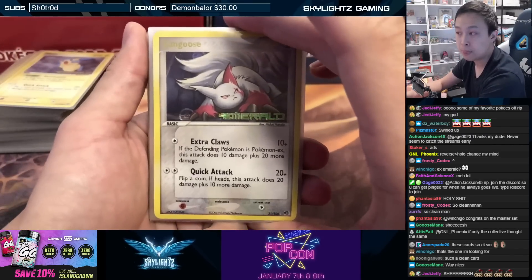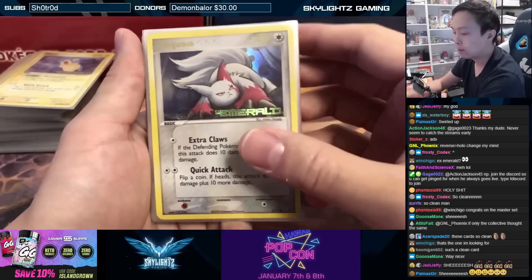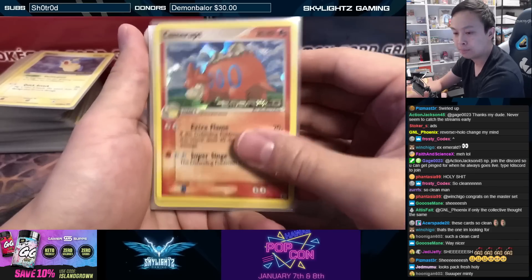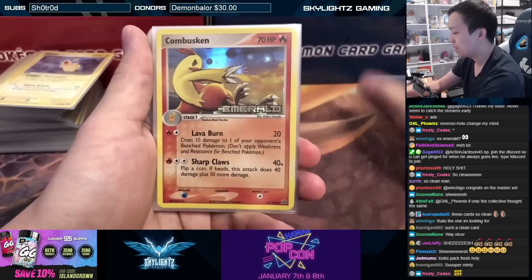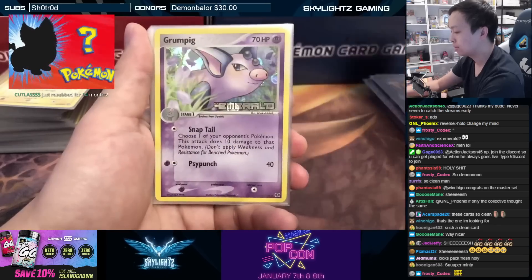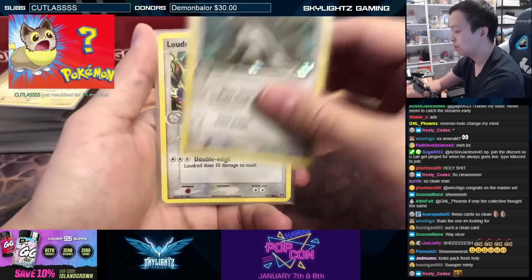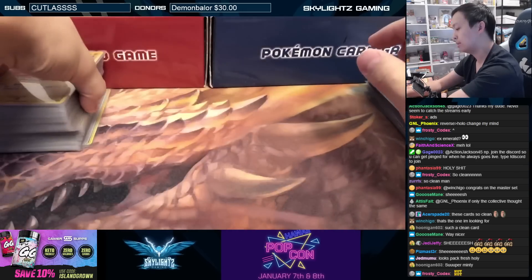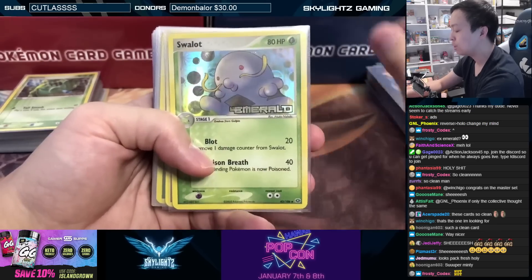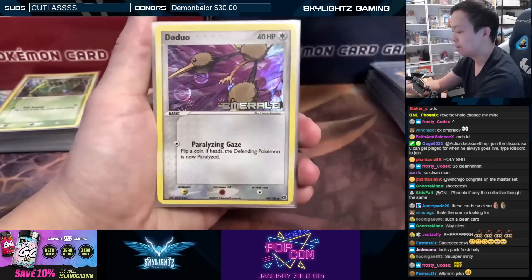These are beautiful cards, and this stack is incredibly clean. I was actually considering sending the whole set in to get graded — bulk-rating them — because I think a lot of these would come back as tens. My personal master set is very clean, and this one was almost identical — all minty. Torchic, Dodrio, Electrode, Grovyle, Grumpig, Hariyama, Illumise, Kirlia, Luvdisc, Loudred, Marshtomp.